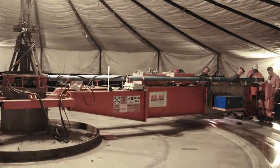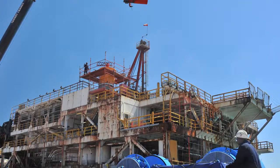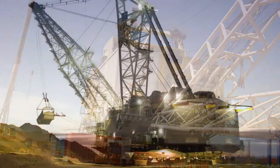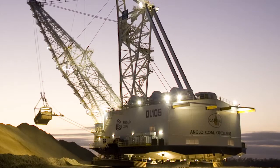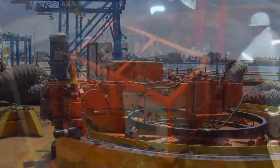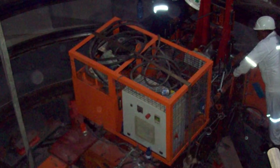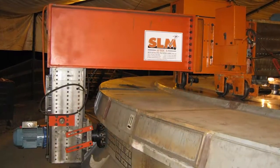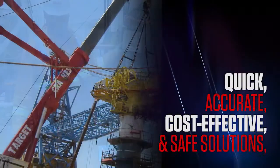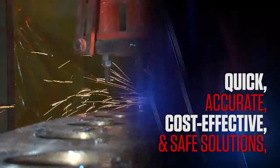SLM's capabilities cater for a broad spectrum of requirements, from the machining of an immense walking dragline machine in the coal fields of South Africa, to a catenary anchored loading buoy at a dockside location on the west coast of Africa, or an underground hydroelectric turbine house. SLM strives to deliver quick, accurate, cost-effective and safe solutions to all on-site machining requirements on the African continent.